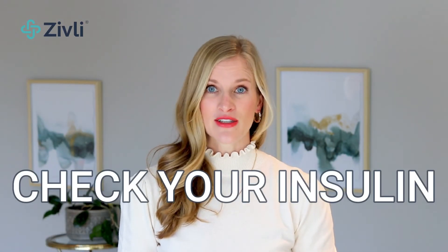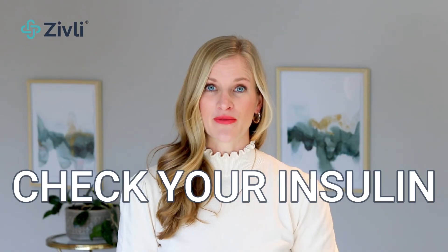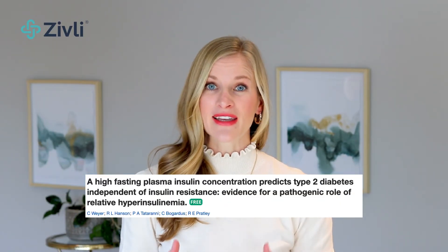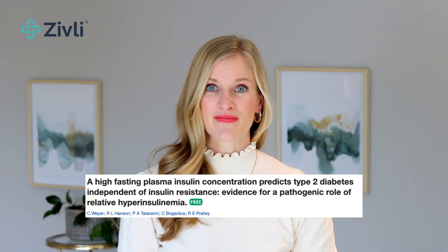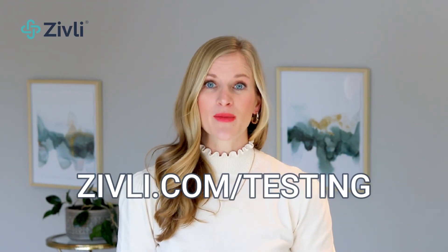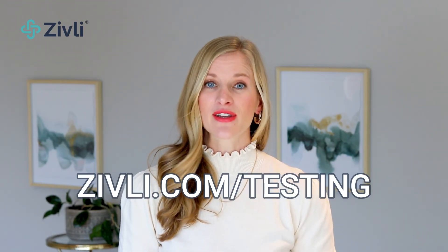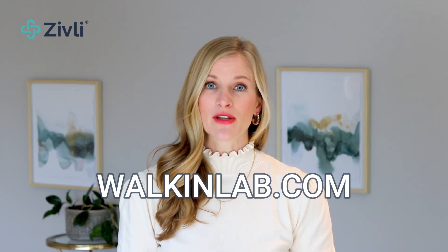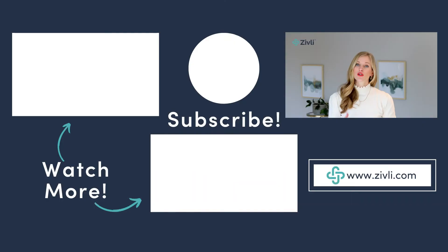If you haven't had your fasting insulin checked, this is an excellent thing to do. Fasting insulin has been shown to predict type 2 diabetes over 10 years before fasting glucose, meaning you'll see a rise in your insulin before a rise in your glucose levels. If your doctor isn't on board, you can get an at-home insulin test at zivli.com/testing, or go to walkinlab.com and search for an insulin test to order a draw at a local lab.